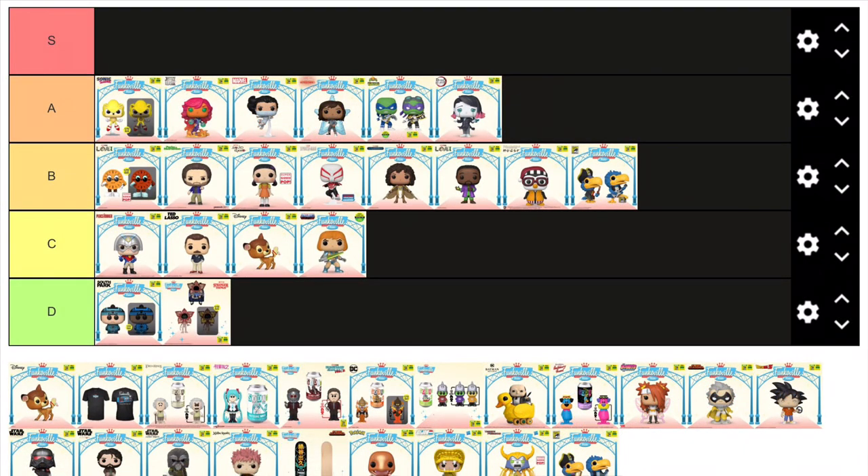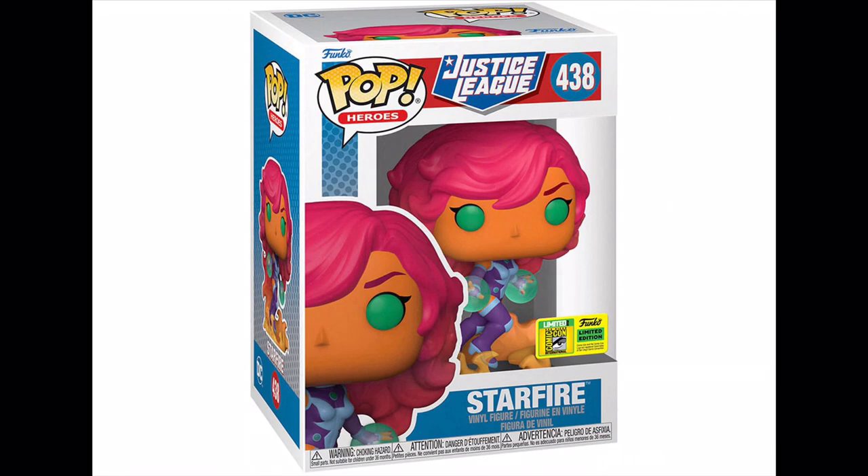On to DC now, and we have our third A tier in a row — that being Starfire, the version from the Justice League who is more grown up than in Teen Titans. This figure is just amazing in my opinion. I really love how her hair turns into the fiery base plate she's standing on, but my favourite aspect has to be the colours — with the oranges, pinks, purples and greens, it just looks amazing and will stand out on any shelf.